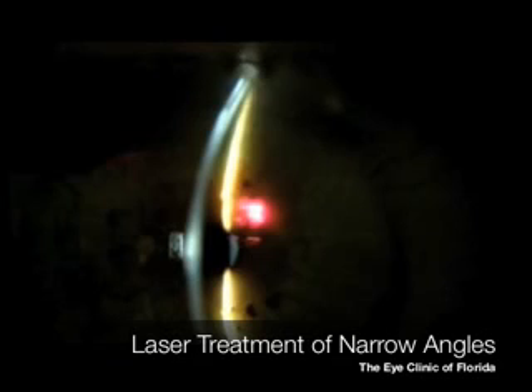The angle is formed and seen here by the two lighted lines created by our slit lamp microscope. The line on the left is the cornea and the line on the right is the iris. As you look up the picture you'll see the lines coming together to form an angle.